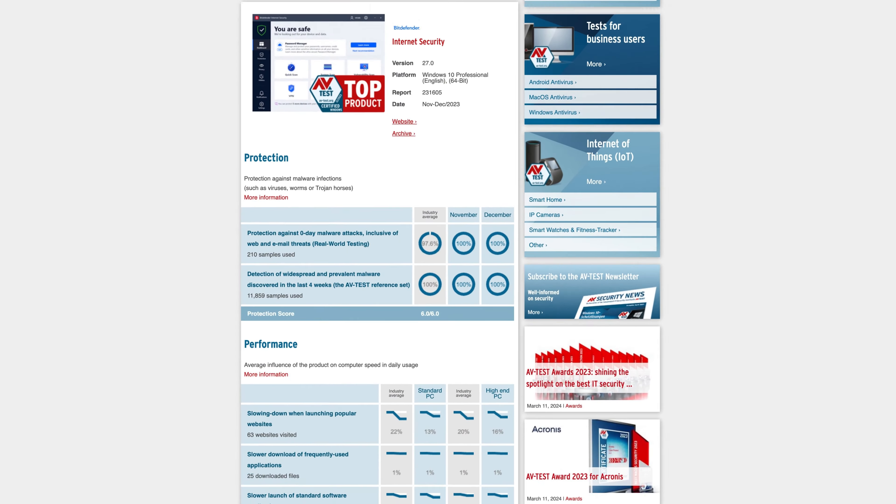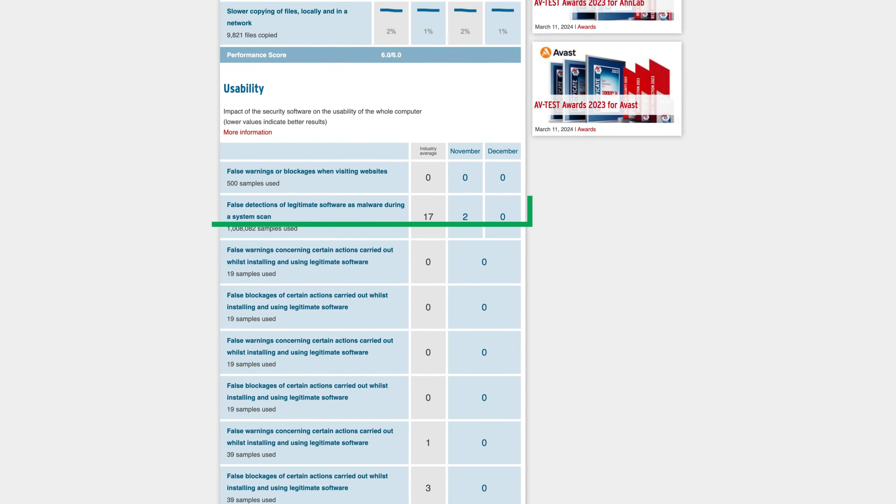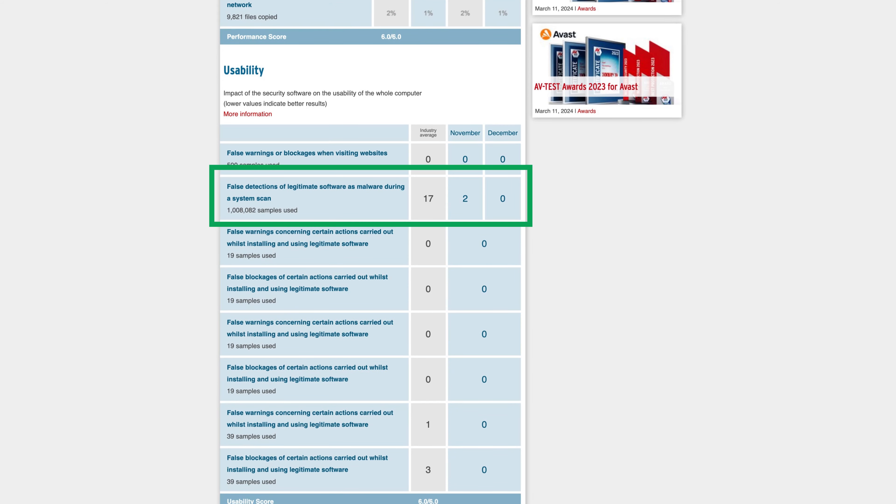With a rapid-fire Norton review out of the way, there's only one Best Antivirus 2024 recommendation left, and it goes to Bitdefender. Just like Norton, according to independent testing, Bitdefender detected 100% of zero-day threats and had very few false positives, but it was still better than the industry average.